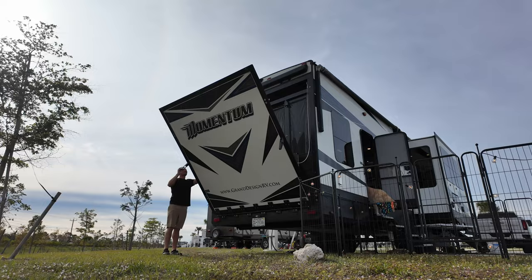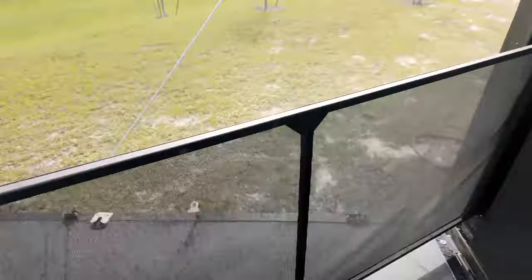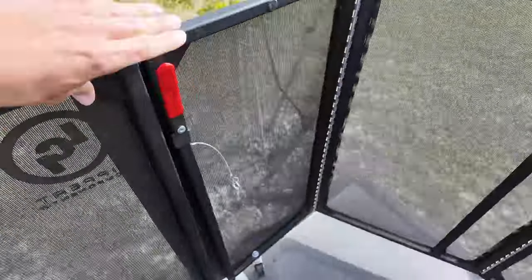Originally when we were deciding on a fifth wheel camper, a toy hauler was not even in the picture. We do not have a toy per se, so when you hear the word toy hauler you kind of think, well I don't have a toy, I guess I don't really need a toy hauler. We were pretty much dead set on bunkhouse models like the Solitude from Grand Design. But there is much more to a toy hauler than just hauling a toy.